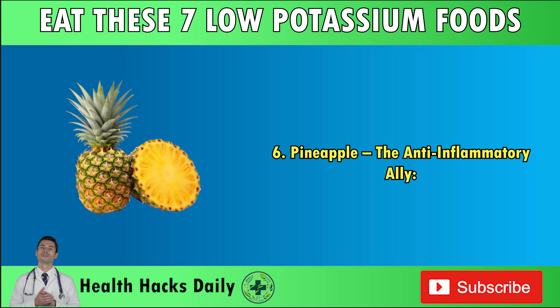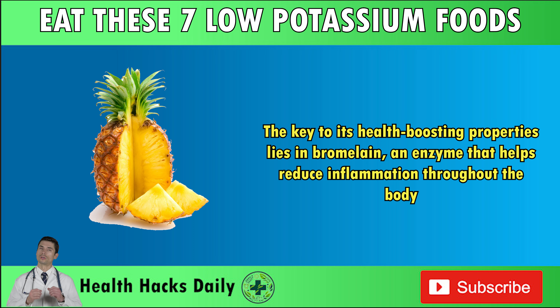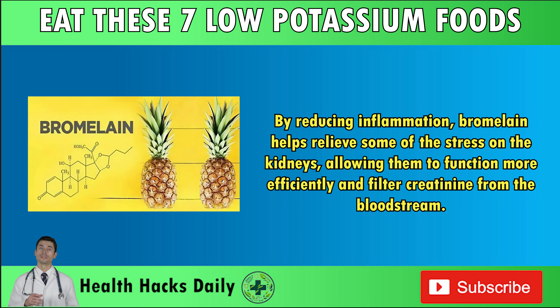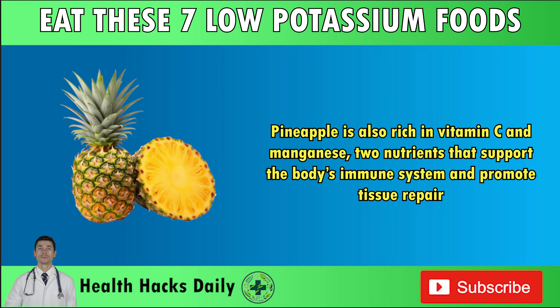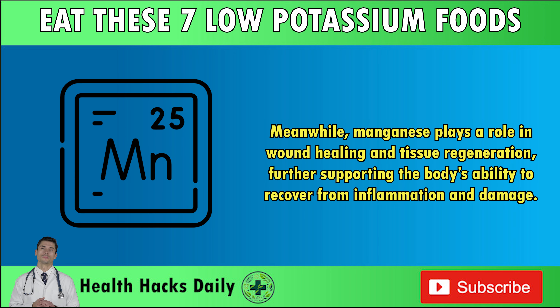Number six: pineapple — the anti-inflammatory ally. Pineapple is more than just a tropical treat; it's a powerful anti-inflammatory food that can significantly benefit those with kidney problems. The key to its health-boosting properties lies in bromelain, an enzyme that helps reduce inflammation throughout the body. For people with kidney disease, chronic inflammation can accelerate the decline in kidney function, making it harder for the kidneys to filter waste effectively. By reducing inflammation, bromelain helps relieve some of the stress on the kidneys. Pineapple is also rich in vitamin C and manganese, two nutrients that support the immune system and promote tissue repair.